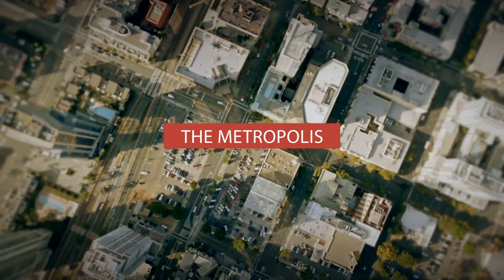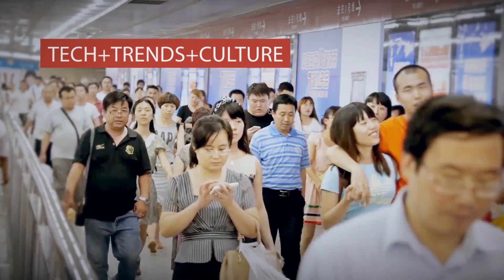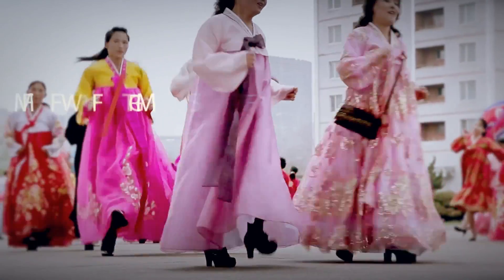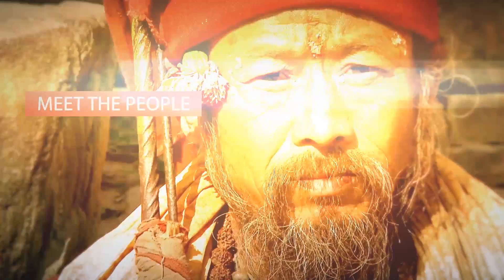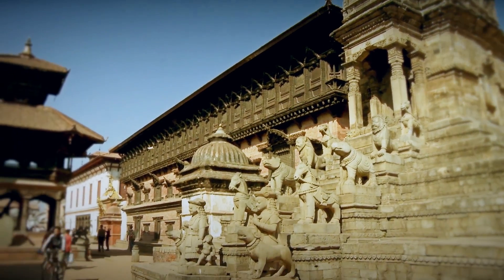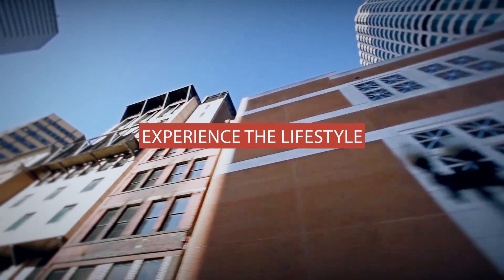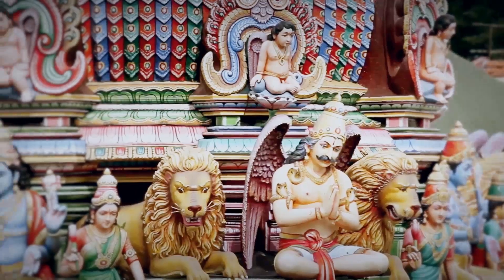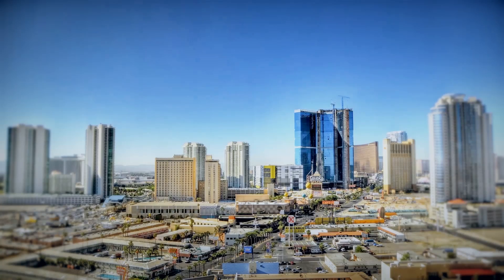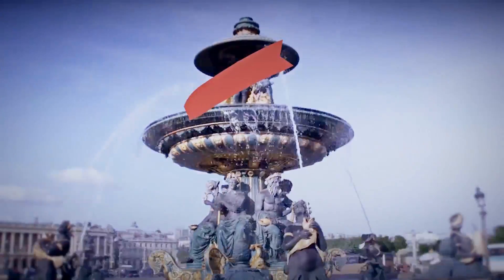Welcome to the Metropolis, the big city. This is where tech, trends and culture meet. Meet the people. See the sights. Walk the city streets and experience the lifestyle. This is your first class ticket to the cities of the world.